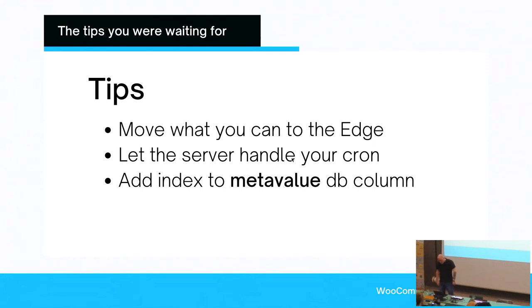Offload where you can. Let the server handle your cron — WordPress uses a cron to activate certain things like cleanup and publishing posts, but you're smarter by moving the cron away from WordPress. You can turn it off in wp-config and set it up on your server, which is faster and more efficient. If you don't know how to do it, ask your hosting company — they should know and in fact should be proactively telling you to do this.